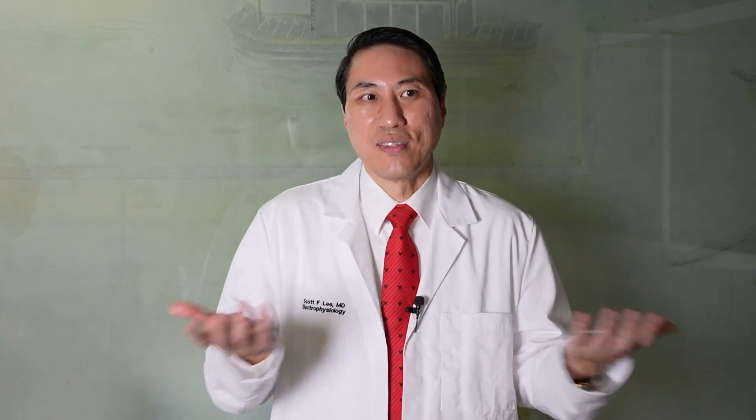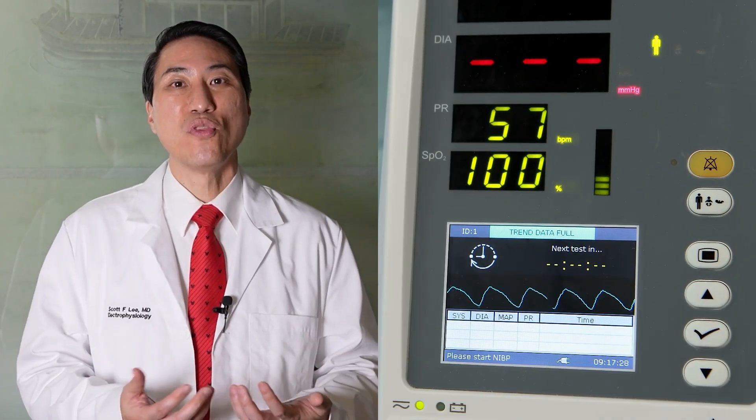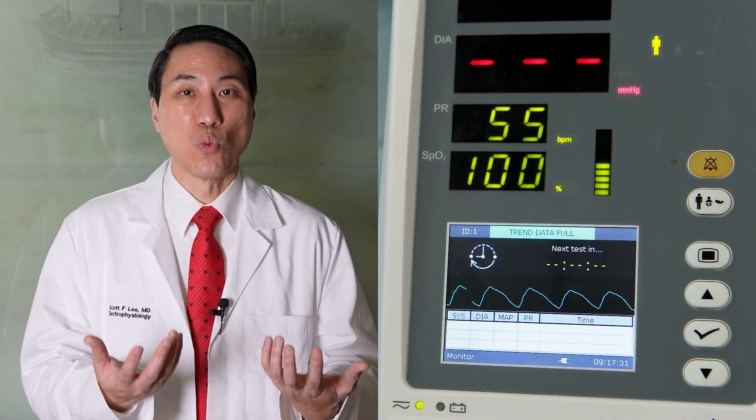So what do rate-controlling medications do? They do what the name implies — they slow down the rate of atrial fibrillation, the heart rate.